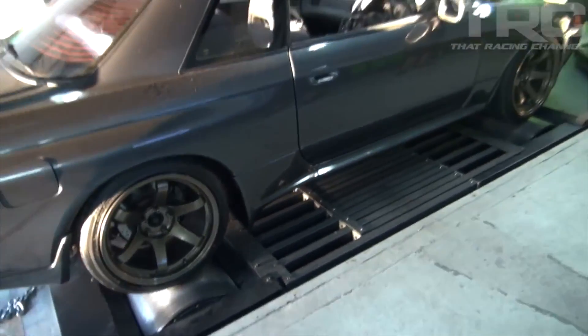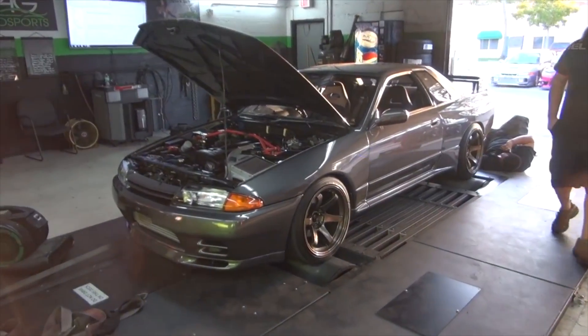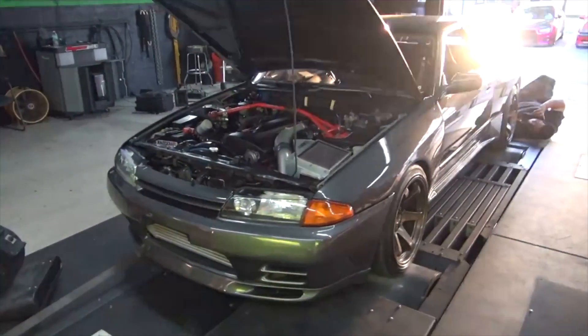So that's like stock boost. Stock boost, yeah. All right guys, it's a wrap for the GTR dyno. We'll see you next time.